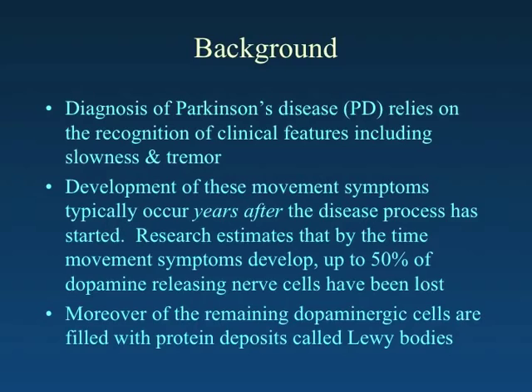Back to Parkinson's disease. It's a condition that we currently rely on the recognition of clinical signs — tremor, slowness, and some postural changes — to diagnose.